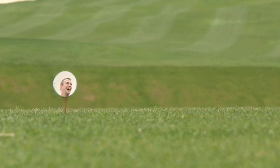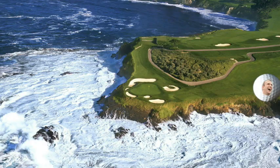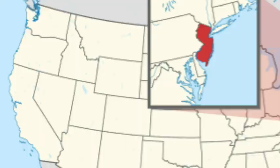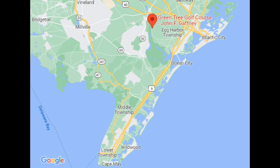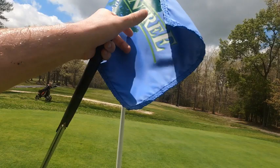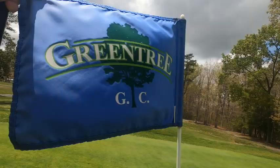We got a good one because we're headed to Green Tree Golf Course located in New Jersey, in the heart of Atlantic County. A course built in 1977 by John F. Gaffty, it has pretty decent rankings online of about a three to a four. Let's take a look at Green Tree Golf Course, a public 18-hole golf course.